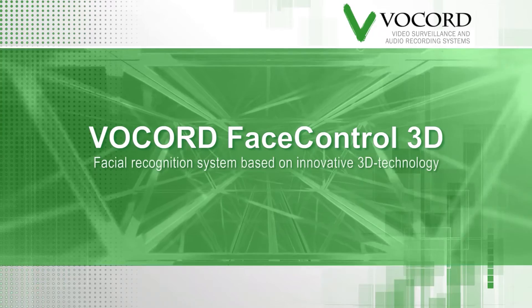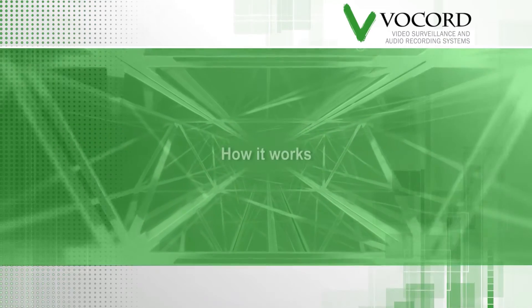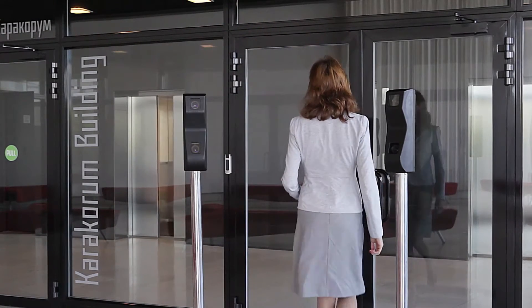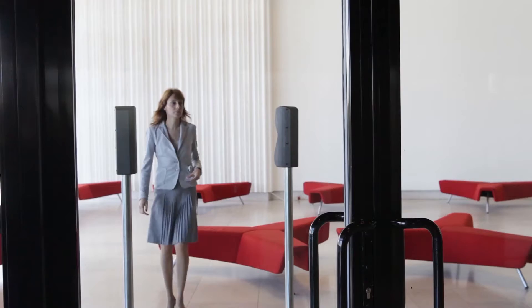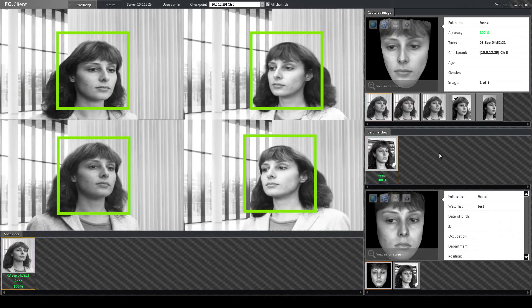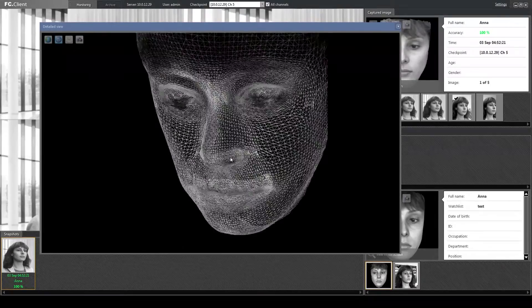The Vocord Face Control 3D system offers extreme accuracy for facial recognition in many environments. The Vocord system starts with a pair of specially designed synchronized stereo cameras set up in your control zone. Images created with these cameras reconstruct a 3D facial model. Then the Vocord system defines characteristics on the face which are then used to make a match from your database of 2D images.